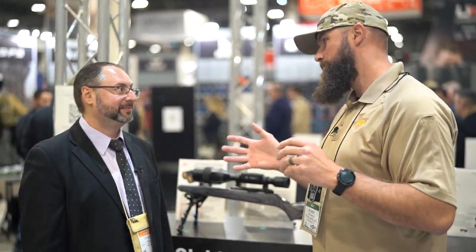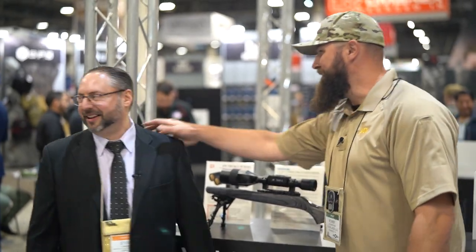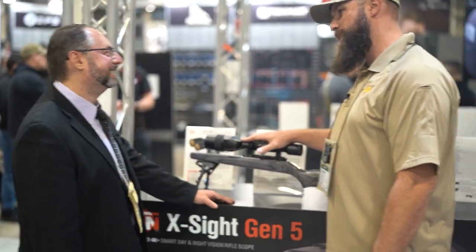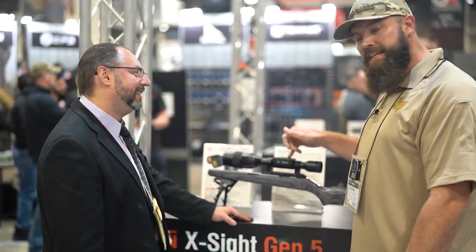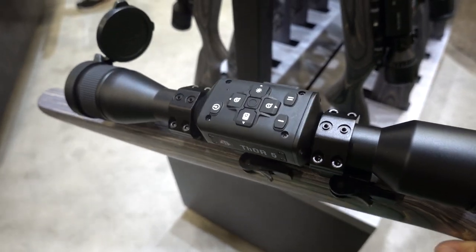We couldn't pass on going by the ATN booth. Just wanted to come by and say hi — but it's mostly about the products. ATN made a bit of news the past few days, starting yesterday with the ATN Thor 5 and a bigger 5-series product family.